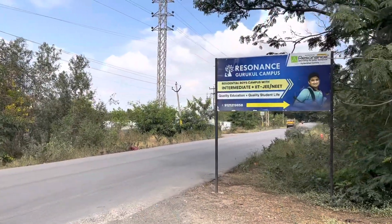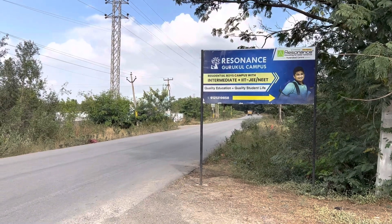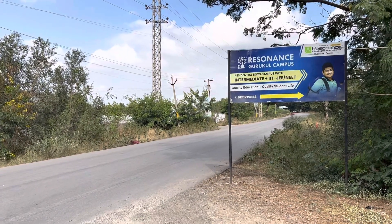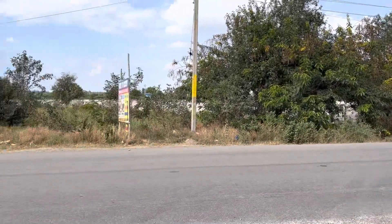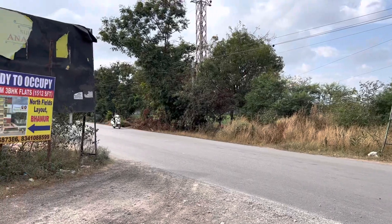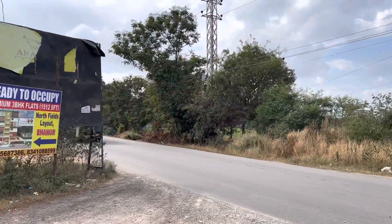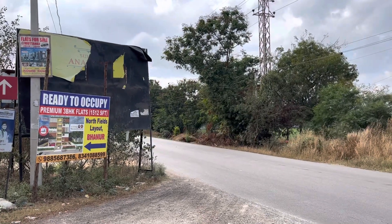In this direction, Nandigama is 1 km. This is the Outer Ring Road, Muttangi Junction, which is around 4-5 km. This is Patancheru to Shankarpalli Main Road, which is a 100 feet master plan road. Shankarpalli is 6-7 km distance.